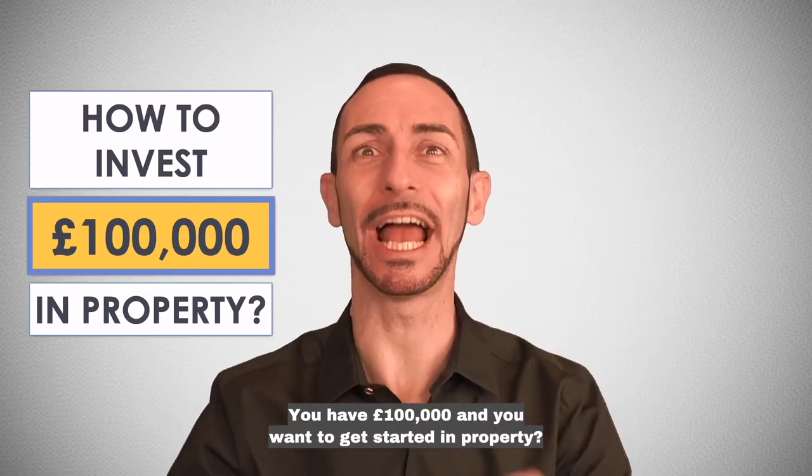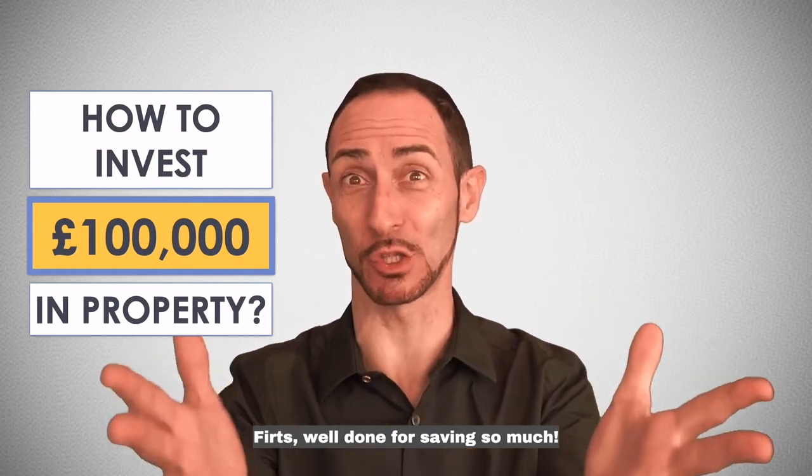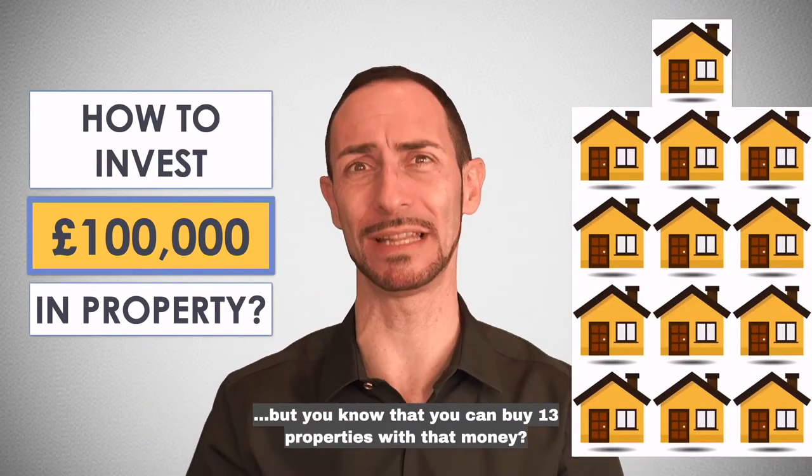You have £100,000 and you want to get started in property. First, well done for saving so much. But you know that you can buy 13 properties with that money. Let me show you how. If I can change my life, so can you.